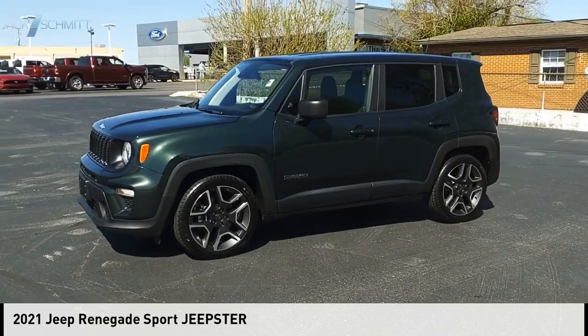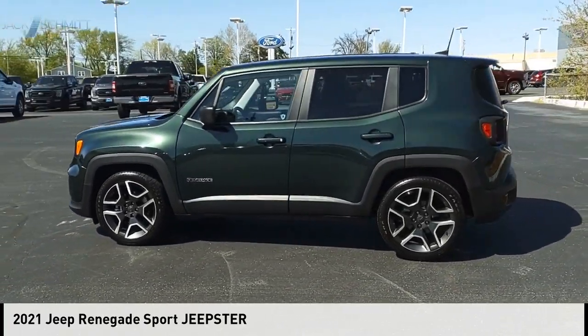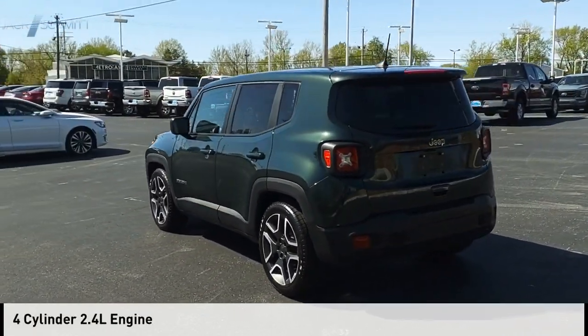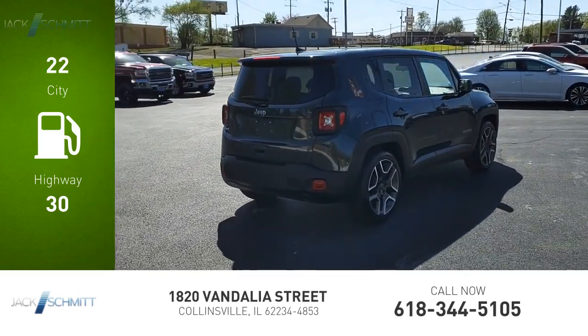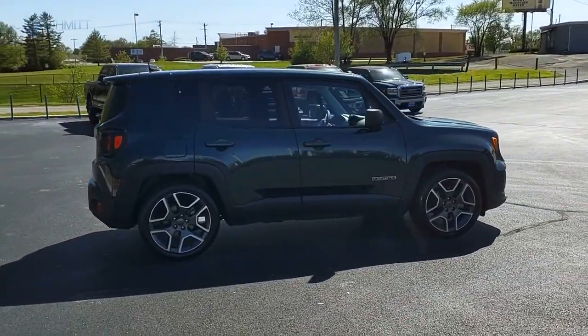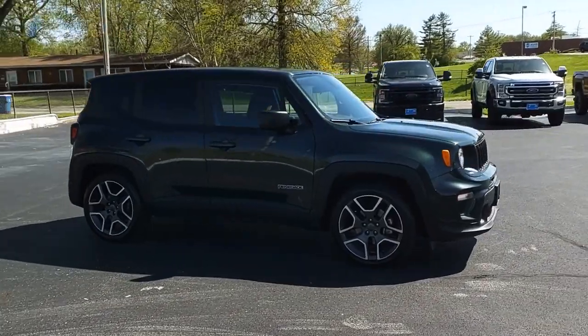We are pleased to show you the 2021 Jeep Renegade. This vehicle is powered by a front-wheel drive four-cylinder 2.4-liter engine with great fuel efficiency, saving you money by requiring fewer trips to the gas station. This vehicle has less than 15,000 miles.